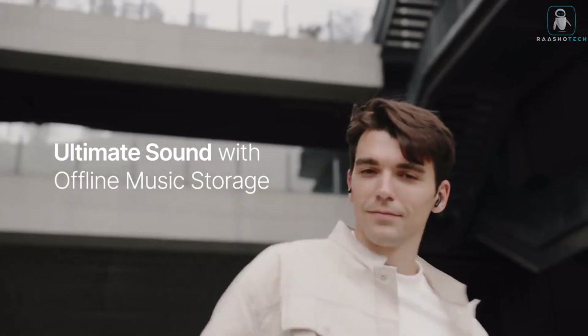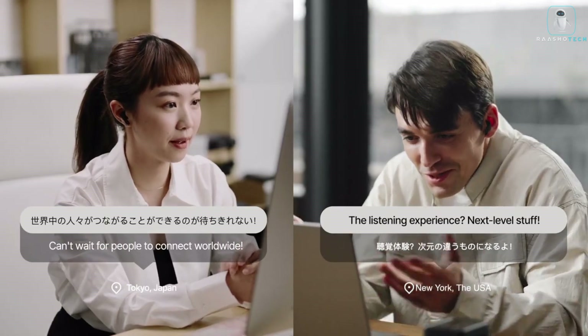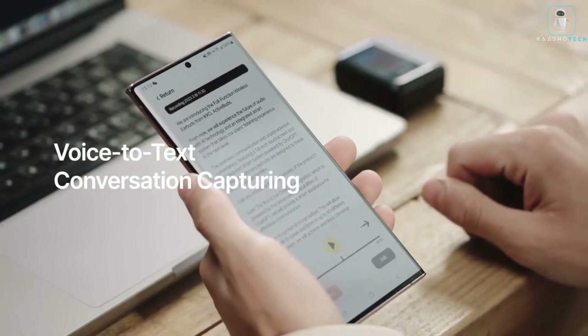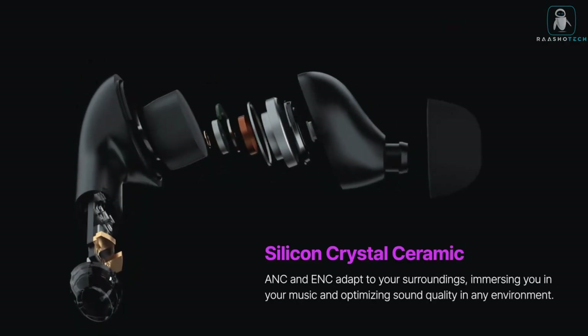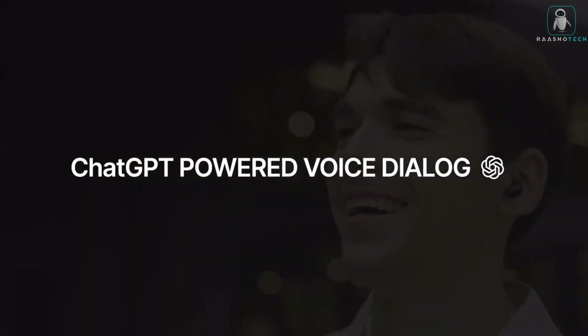Do you want to enjoy your favorite tunes and podcasts without any hassle? If you answered yes, then you need Active Buds TWS earbuds. Active Buds are the ultimate wireless earbuds that let you control Spotify and ChatGPT with just a touch. You can play, pause, skip, and shuffle your music, as well as chat with your friends using